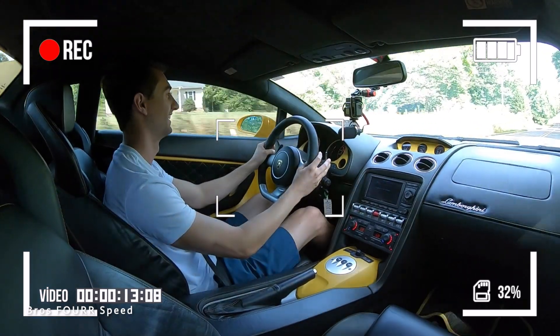It automatically downshifts in Corso mode. Getting back up to speed — wow, the transmission noticeably shifts quite a lot quicker in Corso mode. That's pretty cool. In sport mode you get more of a feel for the gear changes, but in Corso mode — I believe that's Italian for 'course' or 'track' — it's obviously set up for the racetrack where you want more precision.